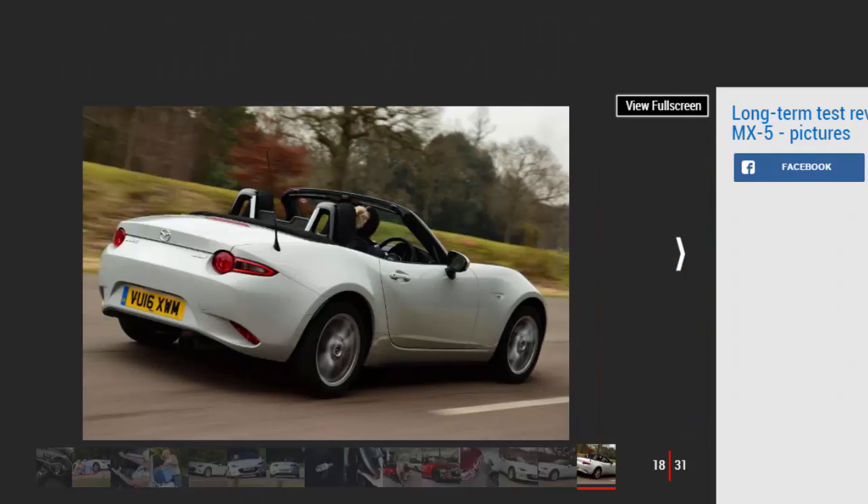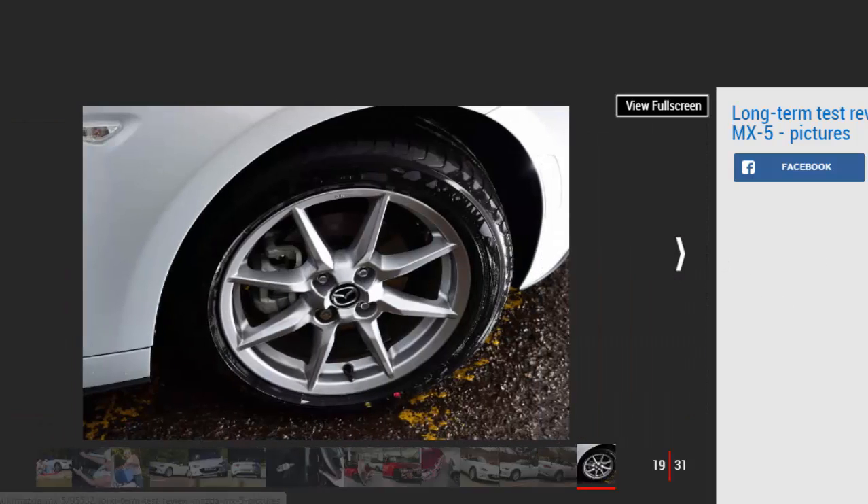But these elements are secondary to the way the car drives and the fun it delivers. We enjoyed it at its best over summer, where the manual soft-top makes it simple to drop the roof at the first sign of sun. Even the worst winter weather couldn't dent our enthusiasm. Refinement is good with the top up, and when it's down there's not too much buffeting, thanks to a little wind deflector between the seats.